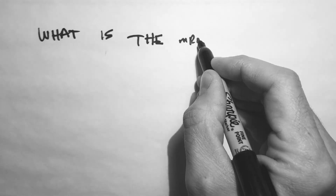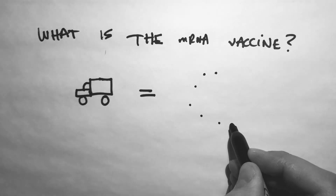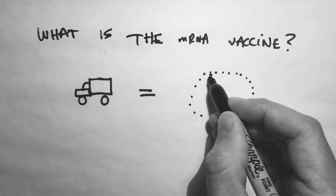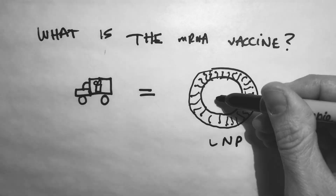First, let's start with the basics. What is the vaccine? Given it's the holidays, I'll make this into a simple metaphor. The mRNA vaccine is two essential parts. The delivery vehicle is the lipid nanoparticle. The gift is the mRNA contained within.